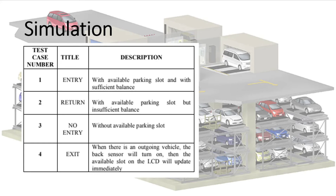For simulation, we created test benches tailored to system test cases that we think are possible situations to encounter. The first test case is available parking slot with sufficient balance, meaning the car may enter. The second is available parking with insufficient balance, meaning the car must go back and load the RFID first. The third is no available parking slot, so no vehicle can enter regardless of balance. The fourth is an outgoing vehicle, where the back sensor activates and the available slot on the LCD updates immediately, since exiting vehicles must also be counted.